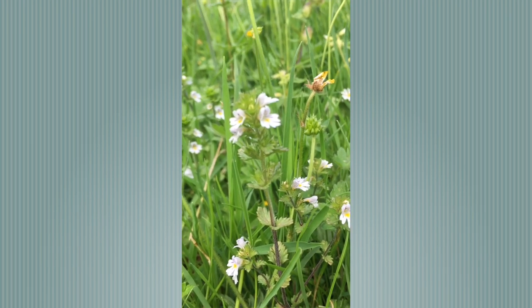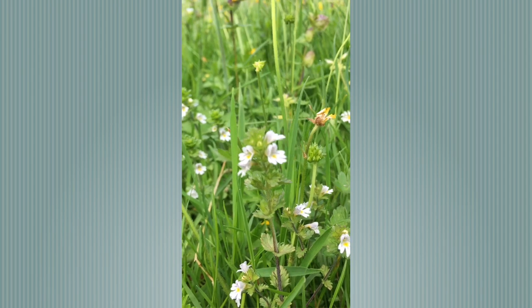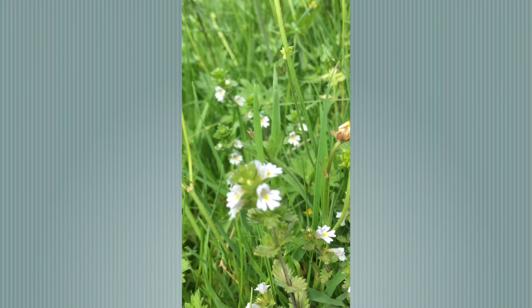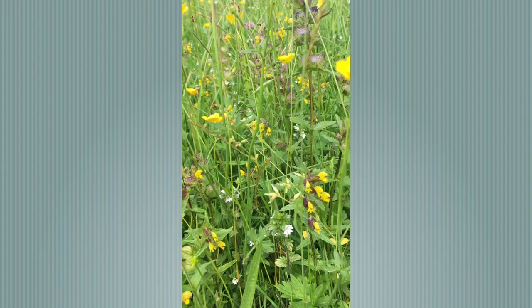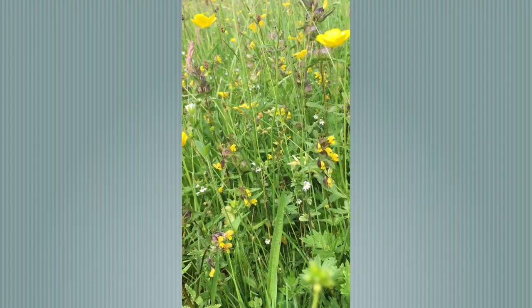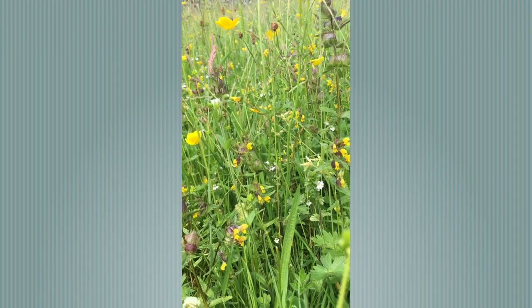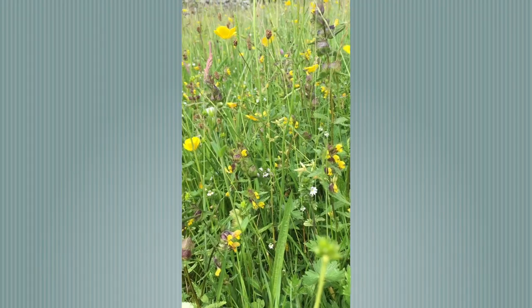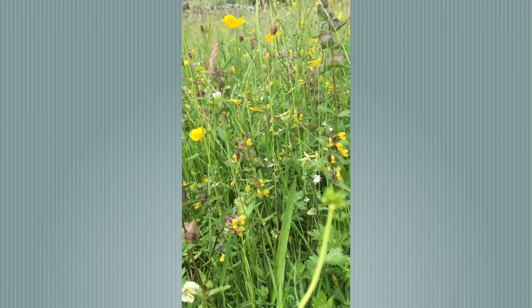A smaller cousin from the same family as yellow rattle is this little beauty down in the bottom of the sward — it's eyebright. White petals streaked with purple with a beautiful yellow centre. Here are yellow rattle and eyebright together. They're both parasitic on grass species, so we use them extensively when we are starting to restore meadows. They're also fantastic for pollinating bumblebees.